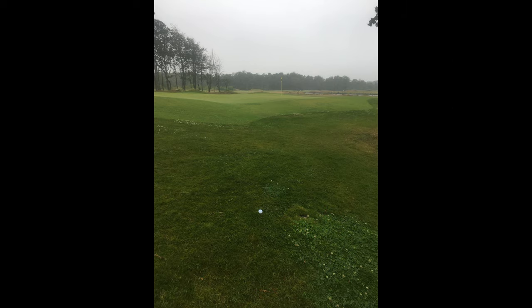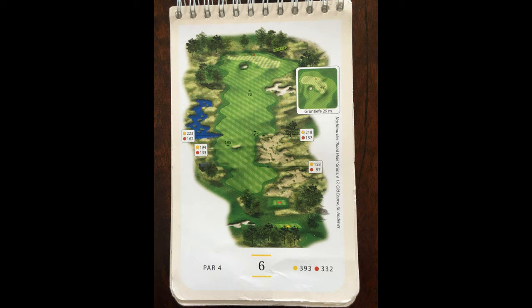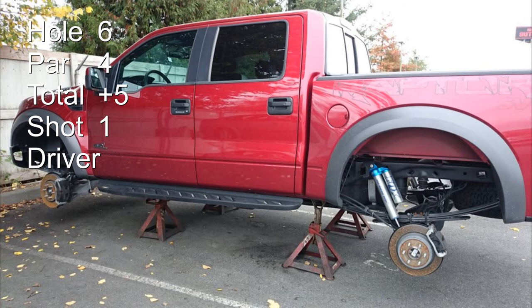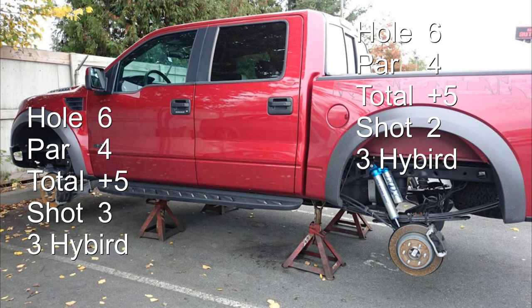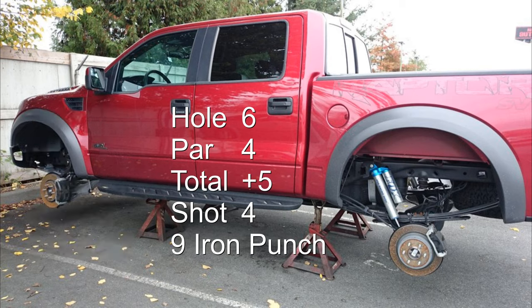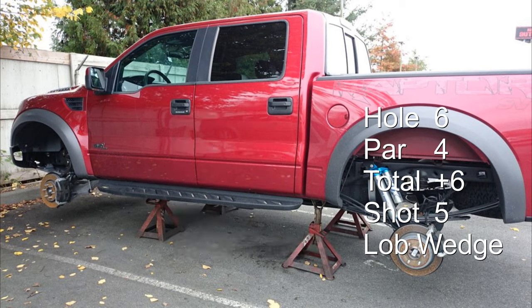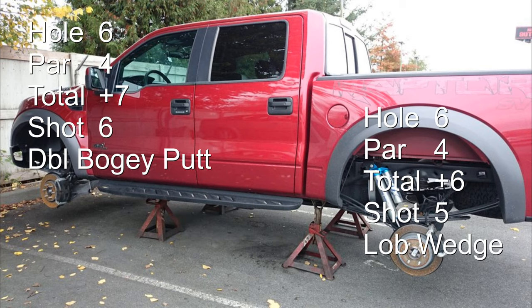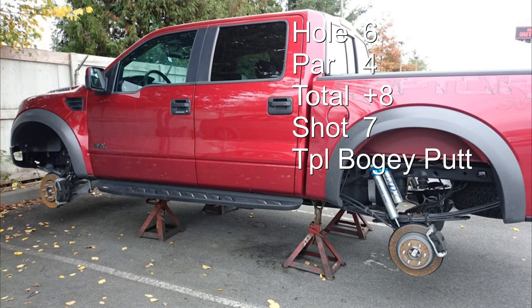iPhone, here we go. The sixth hole is a 432-yard par 4, number 2 handicap — really tough hole, trouble on the left and right. And the wheels come off the truck: I swing my driver and it flies out of my hand, flies 40 yards. I hit a 3 hybrid, another 3 hybrid, a 9 iron punch, a lob wedge. My phone's telling me I'm out of storage. I aim for double bogey but make triple bogey. The wheels are so off the truck right now.